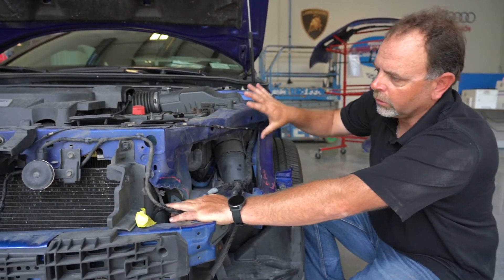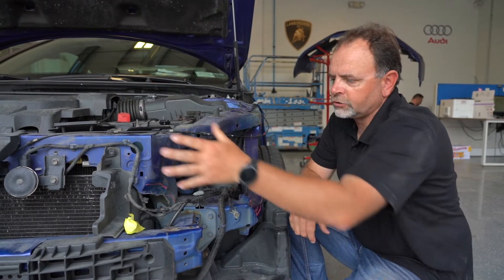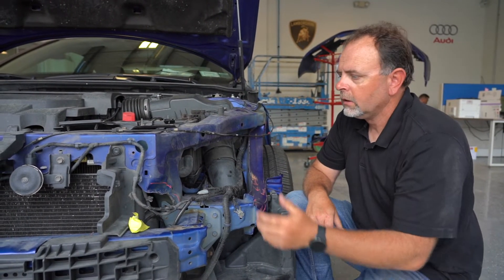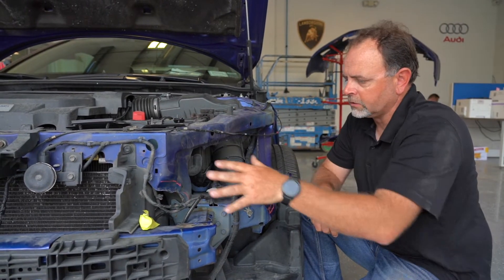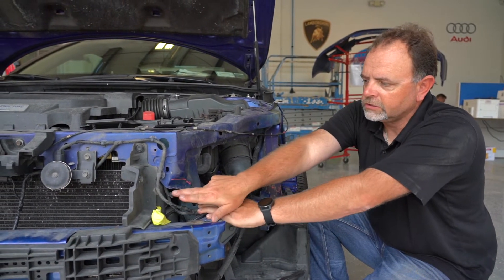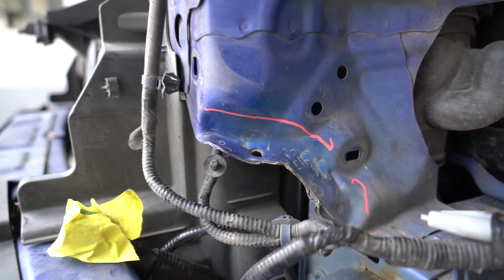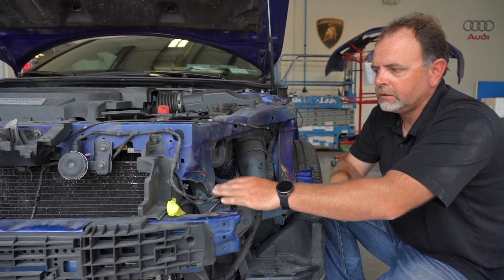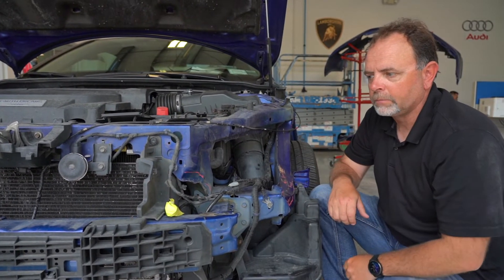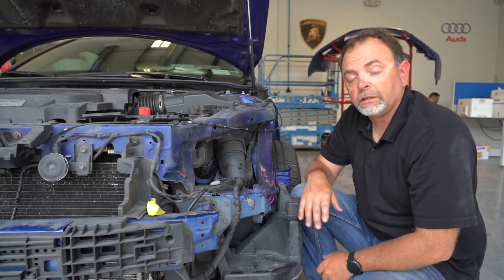This is the radiator support area. It supports all the front end structure including the airbags, the radiator, the air conditioning condenser, and all the parts under the hood. If you look closely you can see how damaged the radiator support still is. There are marks where they made an attempt to repair it and simply left it, then covered it back up with the fender and bumper figuring no one would ever know. This is technically an unsafe vehicle.